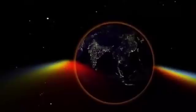Dust in the atmosphere blocks out the higher-frequency blue light waves, but the longer wavelength of red light comes through.